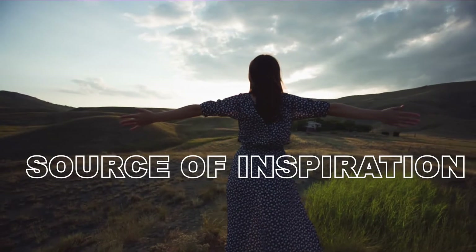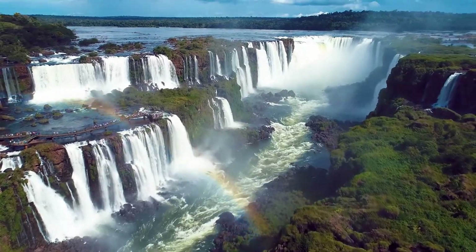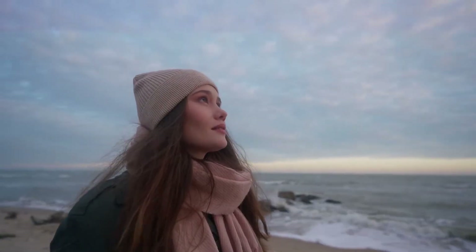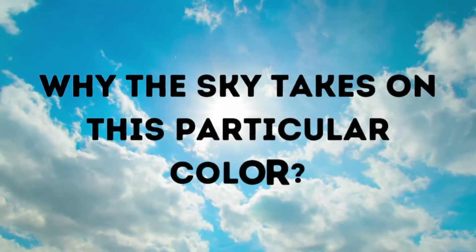It's a source of inspiration, a symbol of freedom, and a testament to the wonders of the natural world. But have you ever paused to wonder, as you gazed up at the endless expanse of blue, why the sky takes on this particular color?